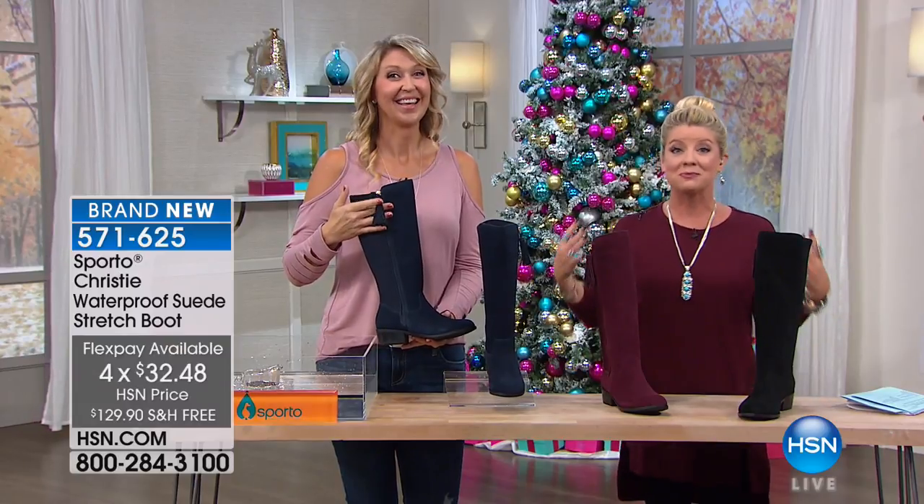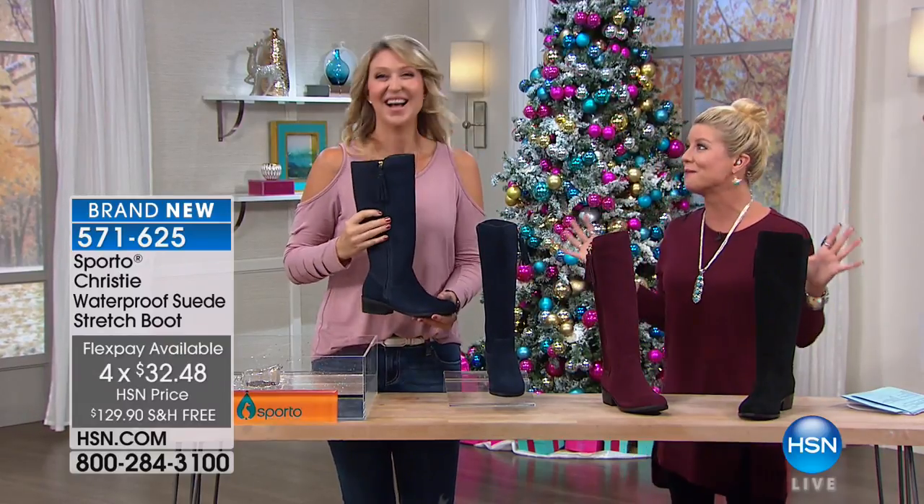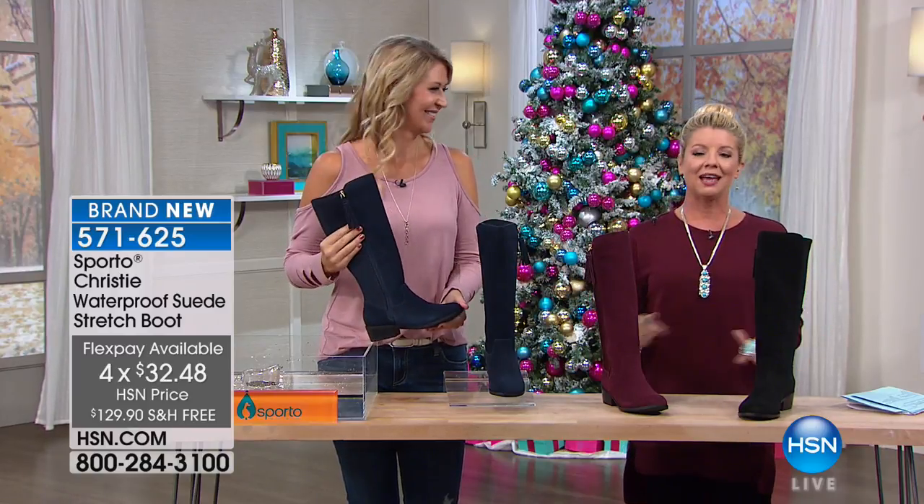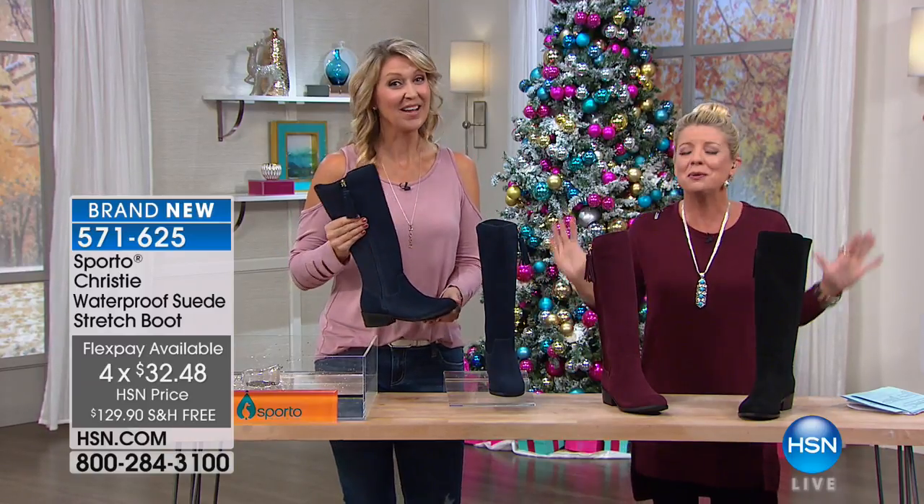We wait and wait and wait for the new hot tall boot from Sporto, and it's here. And guess what? It's waterproof.